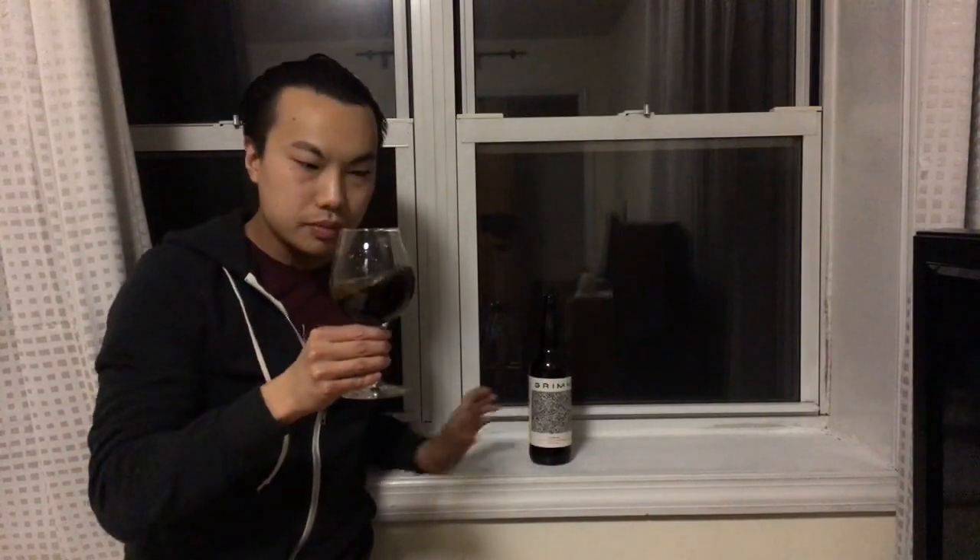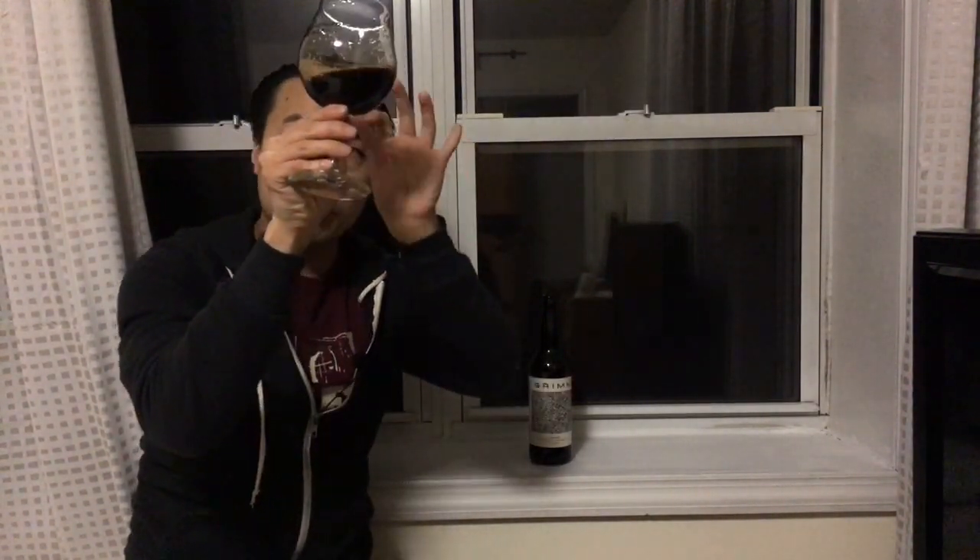First impressions — never had this beer before, so let's see. Beer is nice and really nice and black, but there's a wonderful little bit of dark brown coming through on the edges. Not too much of that film sticking to the glass, a little bit of alcohol legs, a little bit of carbonation. Let's get the nose on this one.